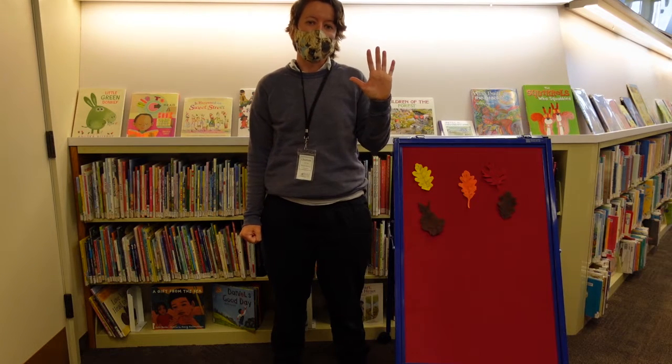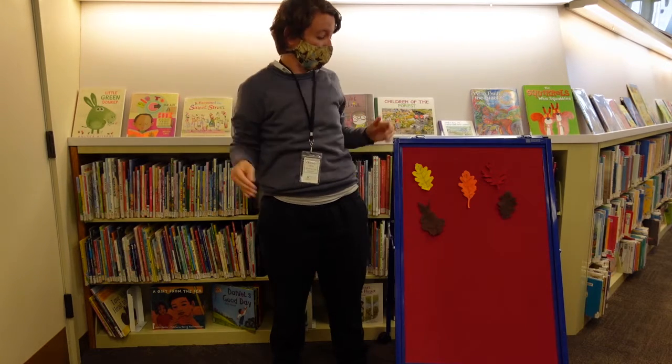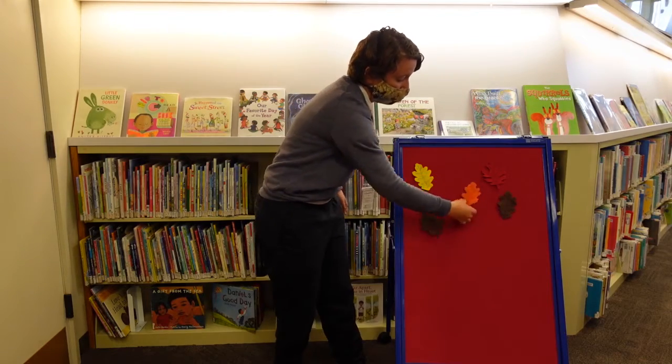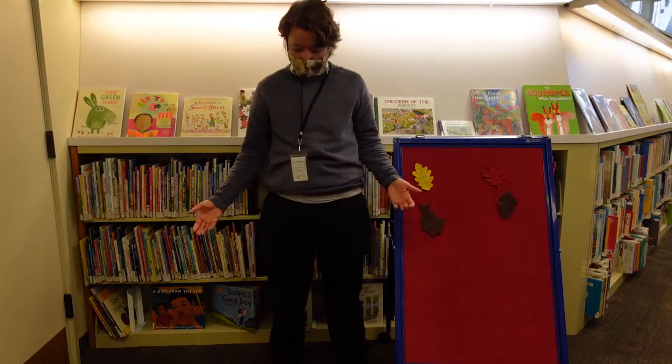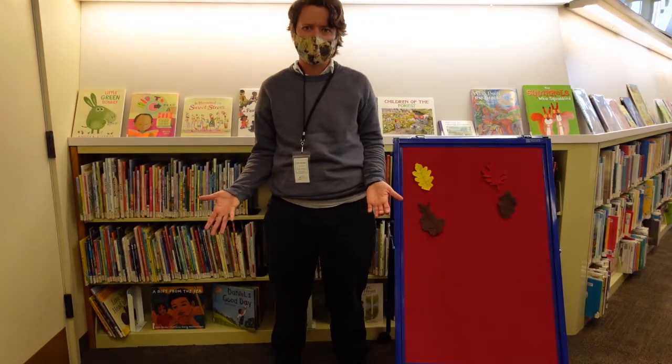Five little leaves in the tall, tall tree, as bright and pretty as they can be. Along came the wind, blowing all around, and one bright leaf fell to the ground. How many leaves do we have now?